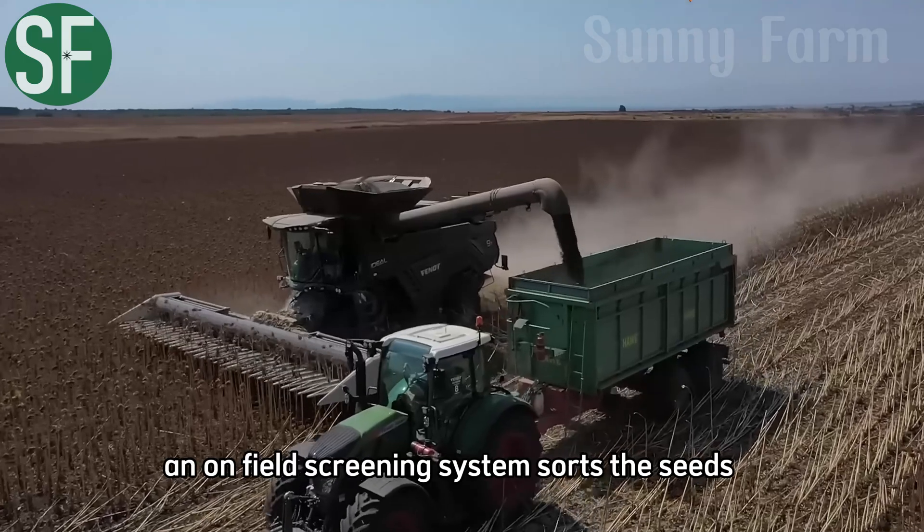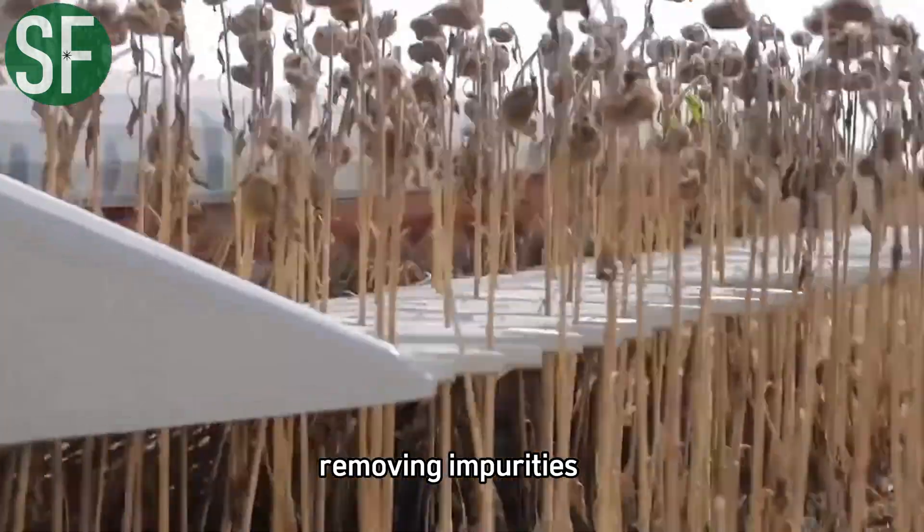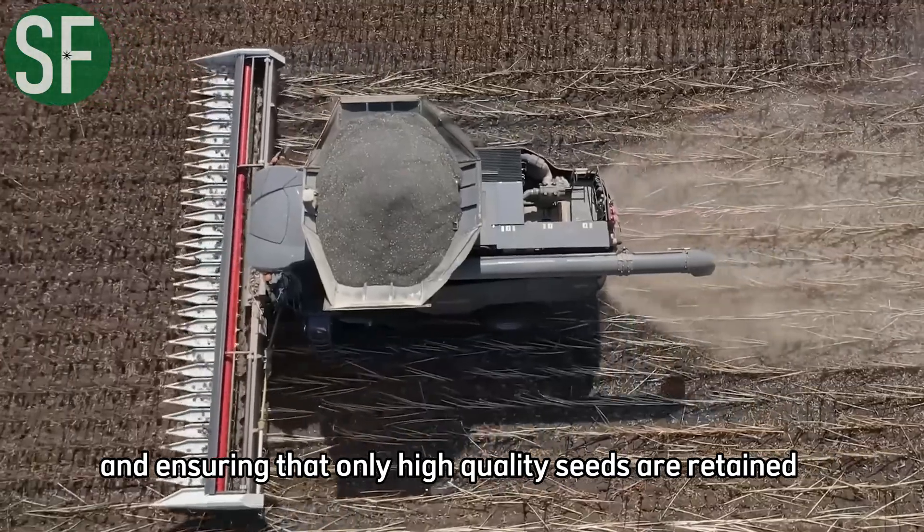At the same time, an on-field screening system sorts the seeds, removing impurities and ensuring that only high-quality seeds are retained.